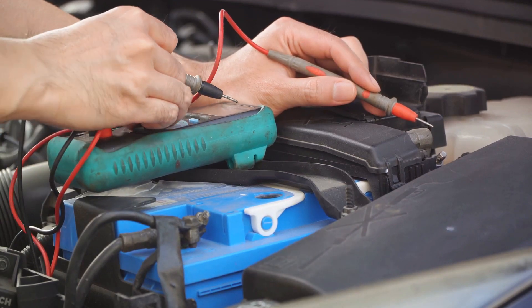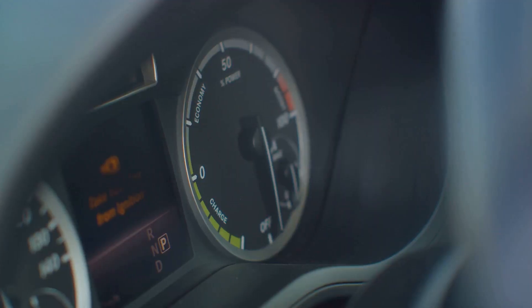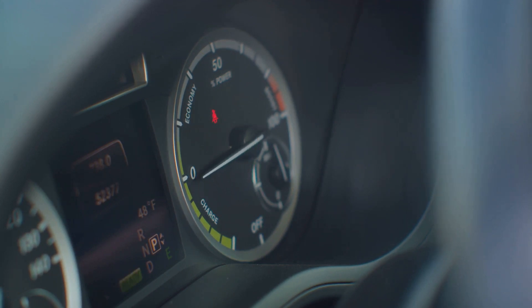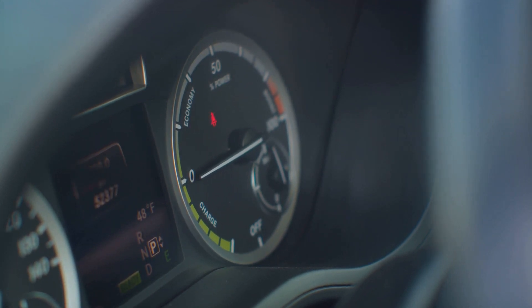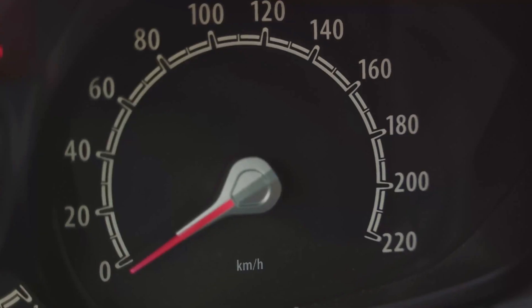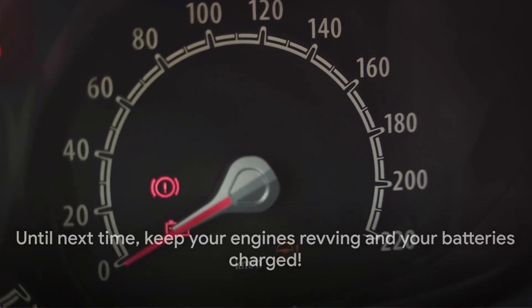Therefore, make sure to keep an eye out for these symptoms and ensure your ride stays reliable and ready to roll. The next time your car takes a little longer to start or that check engine light flickers on, consider your battery — it might just be the culprit. And with that, we've reached the end of our journey through the symptoms of a weak car battery. Until next time, keep your engines revving and your batteries charged.